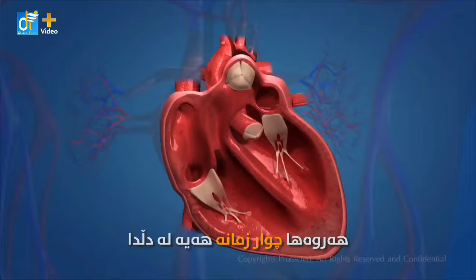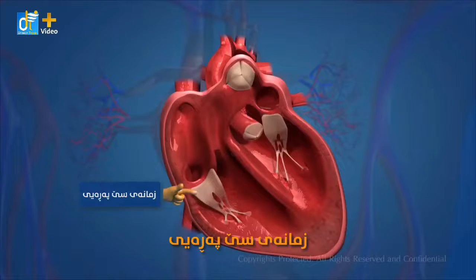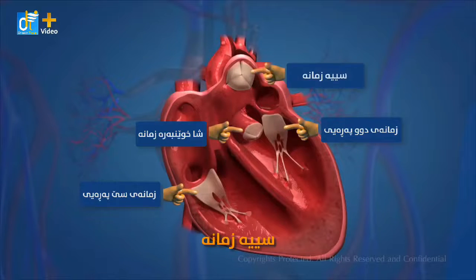There are four valves in the heart. These valves are the tricuspid valve, mitral valve, aortic valve, and pulmonic valve.